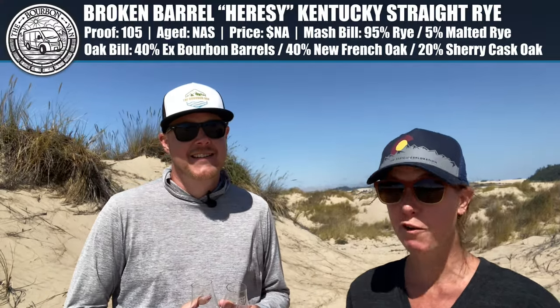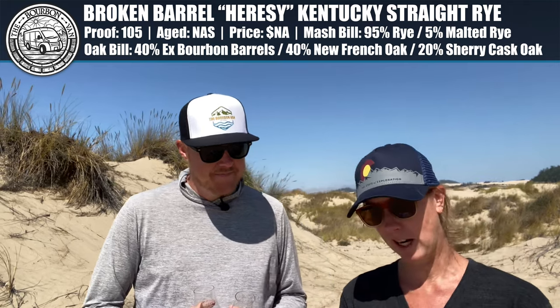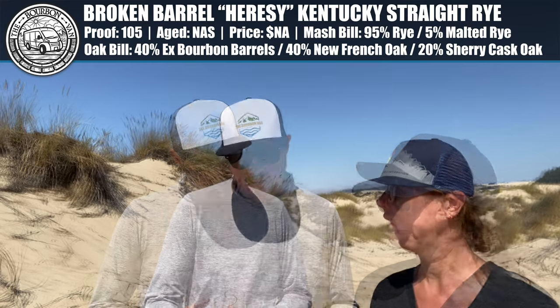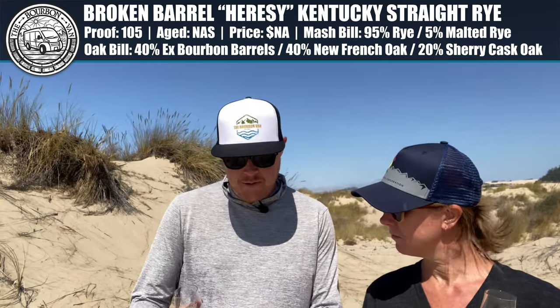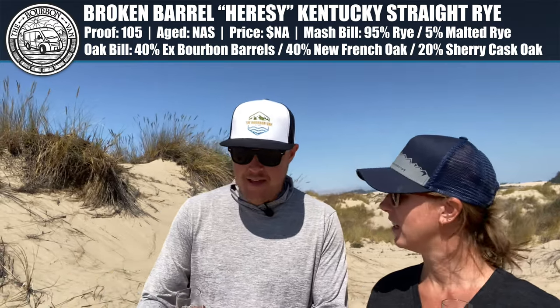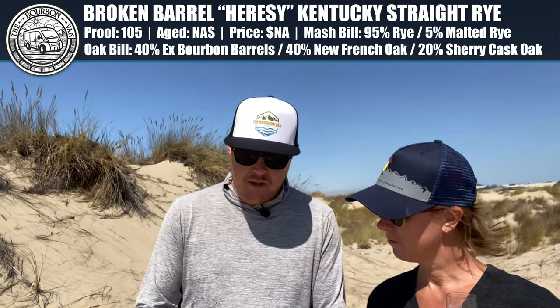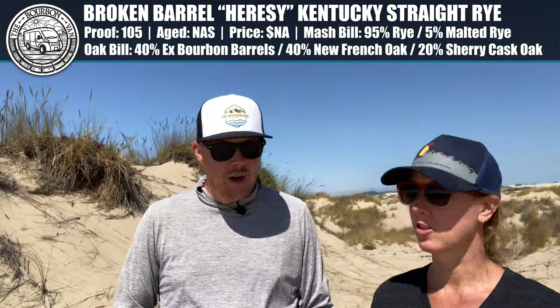All right, let's figure this out. Broken Barrel Heresy — Kentucky Straight Rye Whiskey, 105 proof. So Phil, two weeks in a row you got rye and 105 proof — you said 107, very close. This is a 95% rye. So we've got the MGP rye 95.5 mash bill, and I'm guessing that's where it's sourced from in Indiana. The oak bill is 40% ex-bourbon barrels, 40% new French oak barrels, and 20% sherry cask oak — Broken Barrel actually takes barrels from different places and puts them together. That might explain why we thought there were flavors coming out of left field. What a weird, wild sample — it was so strange.